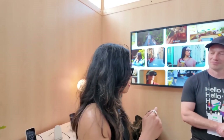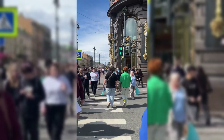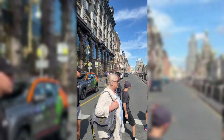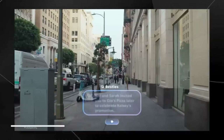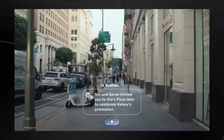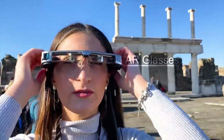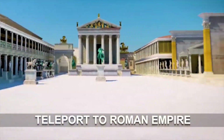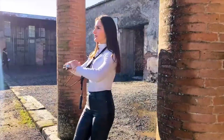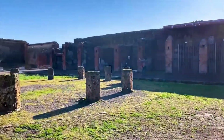Let's break down the best features. One: live multilingual translation. Imagine walking through Tokyo, hearing Japanese, and seeing real-time English subtitles in your vision. That's possible now — the glasses translate spoken words instantly and show them in your field of view. Two: contextual AR overlays. When you look at a monument, building, or street sign, the glasses offer instant facts, directions, or historical data as AR pop-ups. No need to pull out your phone — just look, and it knows what you need.